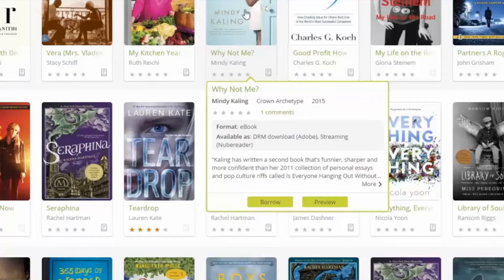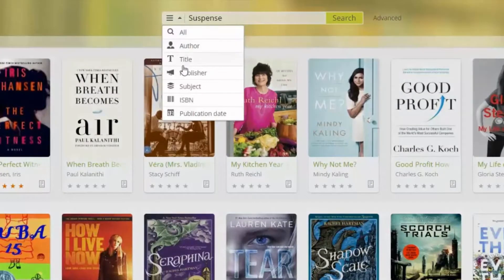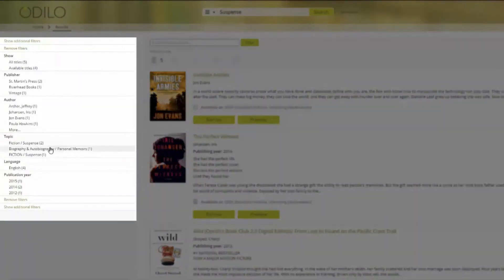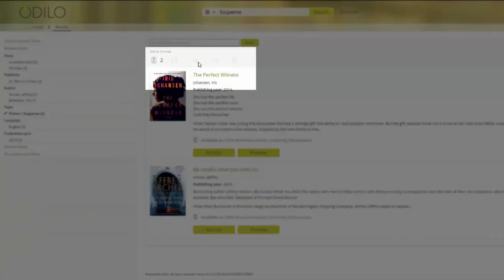Looking for something specific? Dive deeper with the search at the top of the screen — search by title, author, ISBN, and more. Enter a search term or leave the field blank and press search. Browse for a title by applying filters on the left side, then choose a format such as ebook or audiobook, or other available formats like magazines, newspapers, scholarly documents, images, and so on.